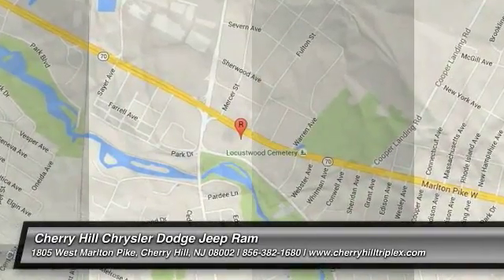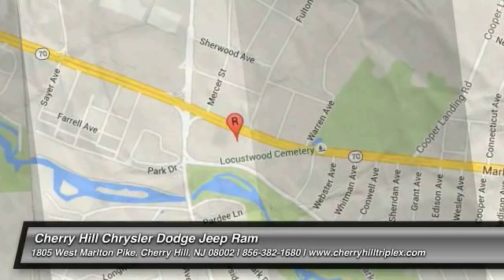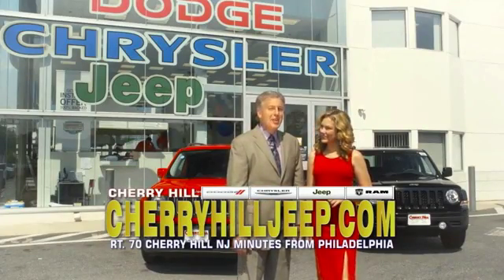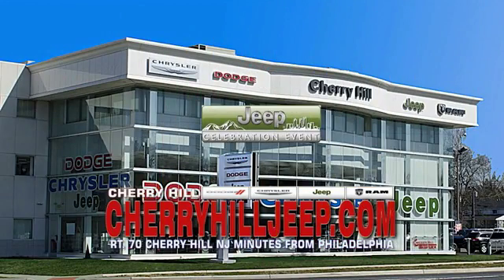Come see the car for yourself. We're located on Route 70, just minutes from Philadelphia. Or see our huge Jeep inventory online at CherryhillJeep.com.